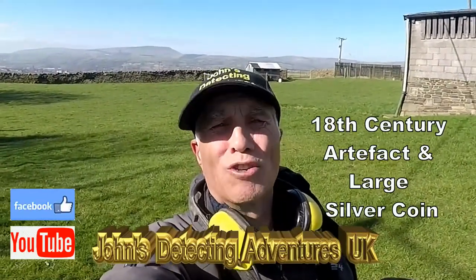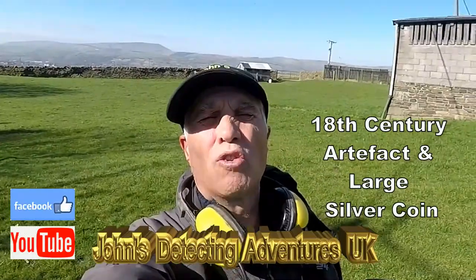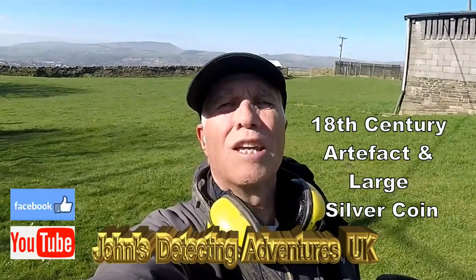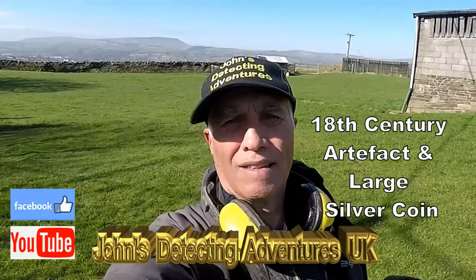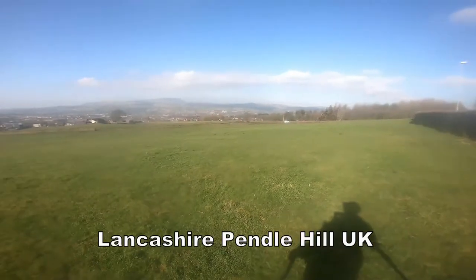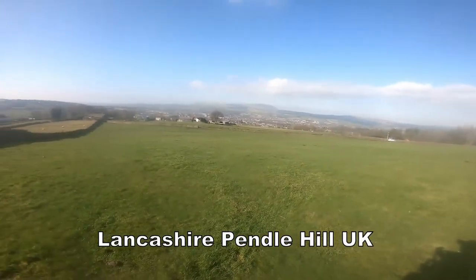Welcome to John's Metal Detecting Adventures. Here we are again today searching for history. What a glorious day we've got today — fantastic sunshine. It's going to be enjoyable even if I don't find anything. Let's see what we're going to find today. Let's go.